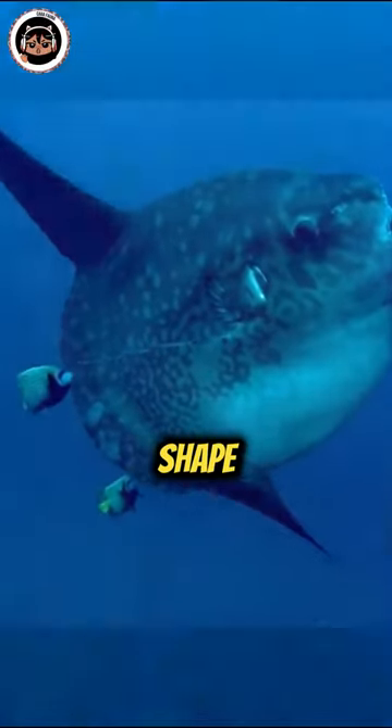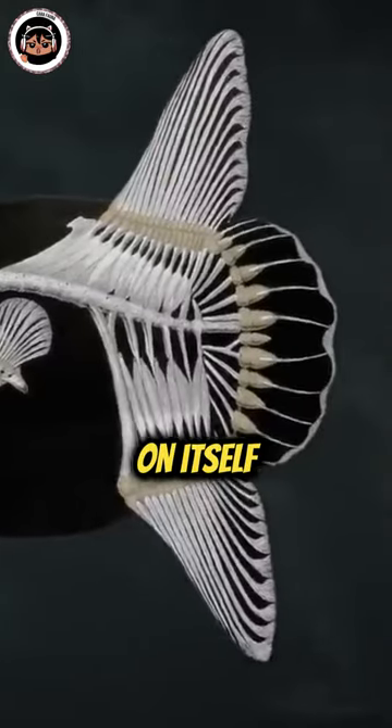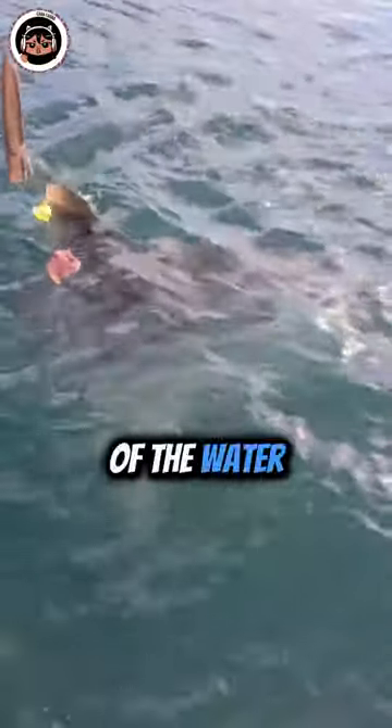have their unique shape because their back fin doesn't grow as they get older. Instead, it folds in on itself, forming a round rudder called a clavus. Their large dorsal fins can look like shark fins when they come out of the water.